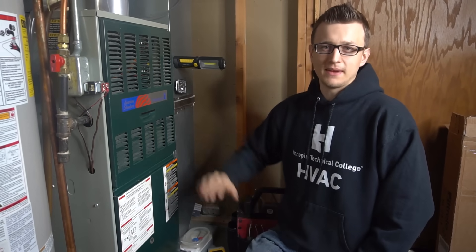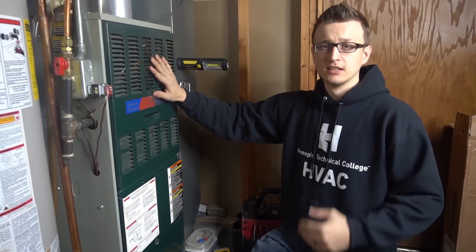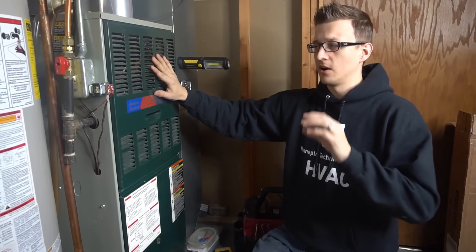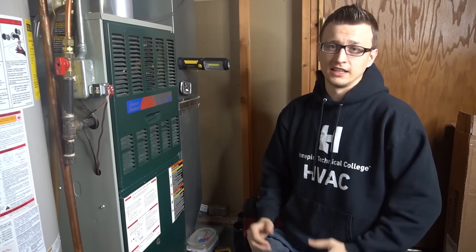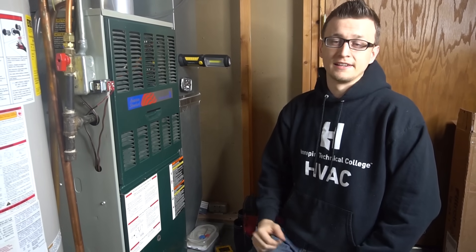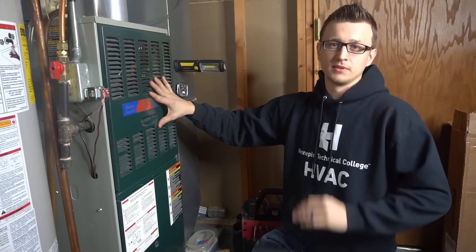Hey guys, Jay here with Word of Advice TV, and today I want to talk about 10 reasons why your furnace can be overheating. A lot of times it's pretty easy to track down the source of the overheating, but there are times where it gets pretty tricky and it takes a long time to figure out why. Hopefully this video will help you track down the source of your overheating problem and get it fixed.